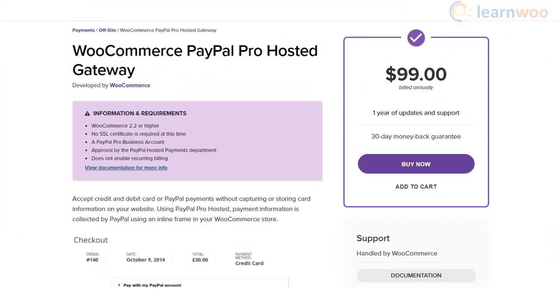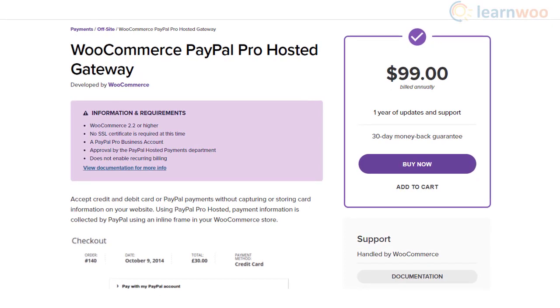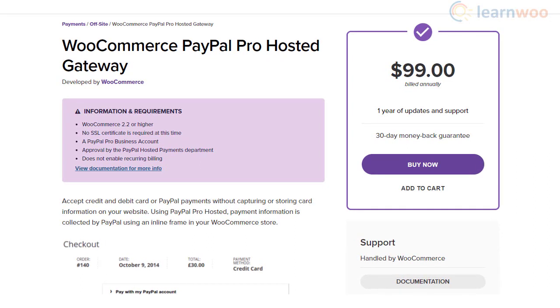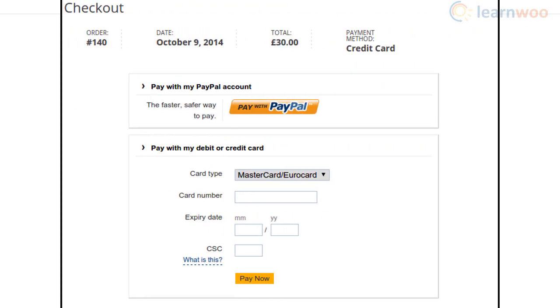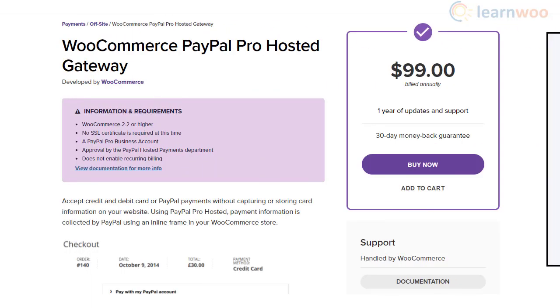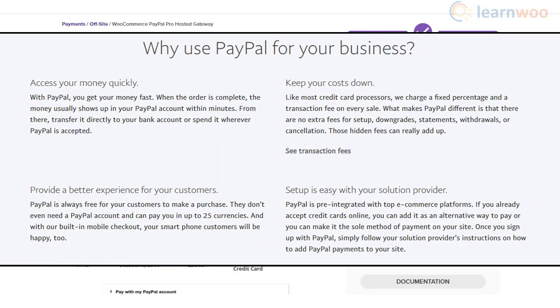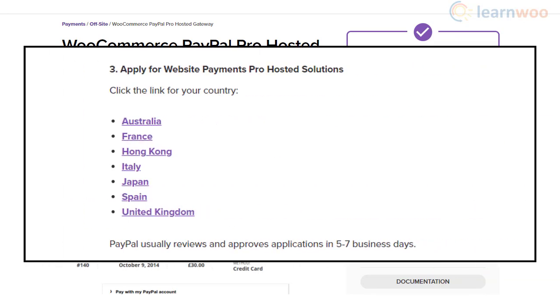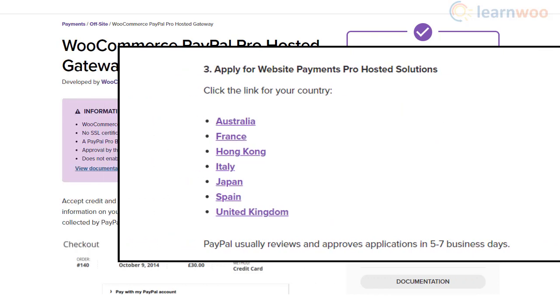With the help of the WooCommerce PayPal Pro Hosted Gateway plugin, you will be able to accept card payments on your website without storing card information. The plugin offers an inline frame of PayPal on your store so that customers won't be redirected away, offering the safety and convenience associated with PayPal. You need a PayPal business account to use this extension, and an SSL certificate is currently not mandatory.